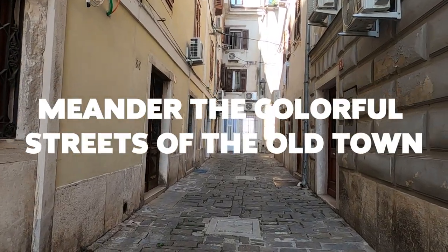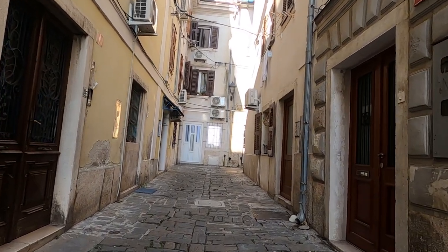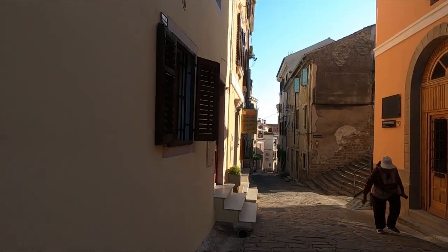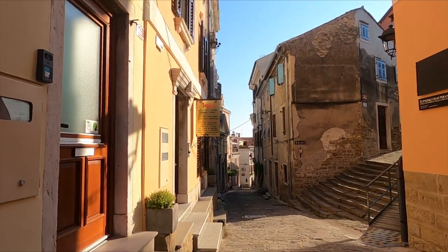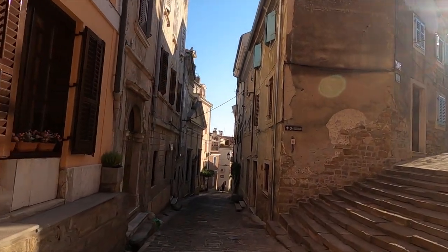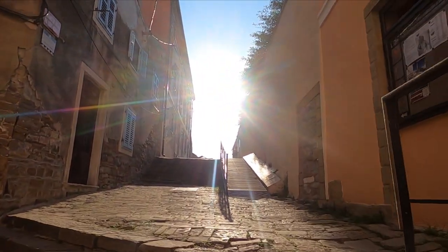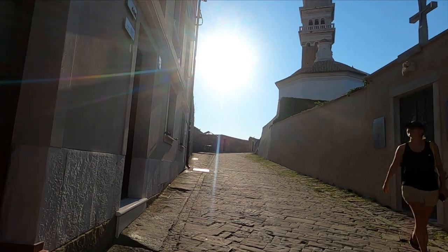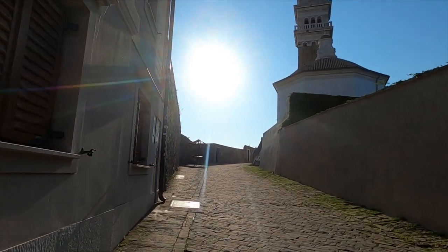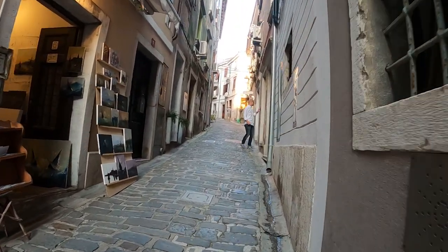Meander the colorful streets of the old town. The old town center of Piran is full of charming little cobblestone streets — take some time to stroll around and explore the narrow alleyways. The narrower the alley, the better. If done right, you'll find some pretty narrow and steep stairways and beautiful colorful streets with overhead passages from one house to the other. Go souvenir shopping in some of the boutique shops or simply get lost in the maze of streets and stairs going up and down, and before you know it you're in a completely different part of town.